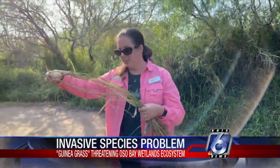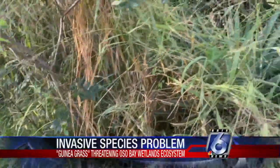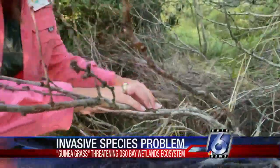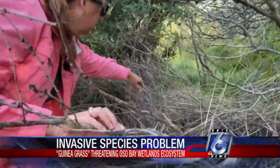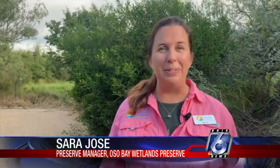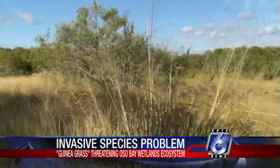Sarah Jost, the preserve manager at Oso Bay Wetlands Preserve, says the African guinea grass was brought over to Texas to feed cows back in the 60s. If you look at the globe, not too different from Africa as far as where we are from the equator and what our climate is like. But Texas is not crawling with wildebeest and antelope and zebra, so it's doing really well here — so well that it outcompetes everything else.